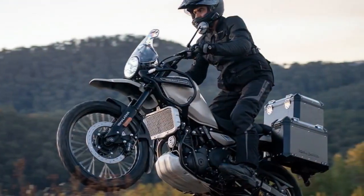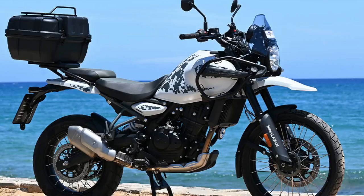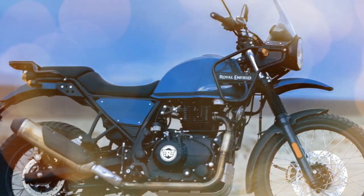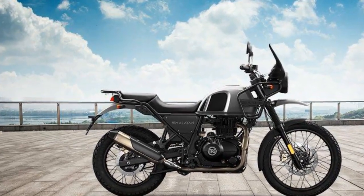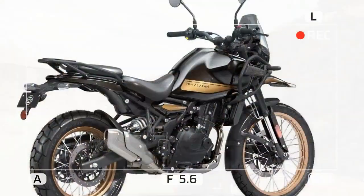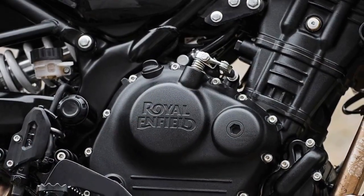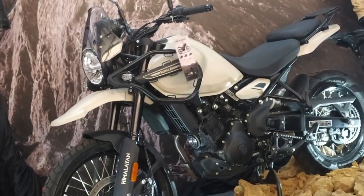In addition to the engine upgrade, the chassis has been significantly enhanced to complement the new powertrain. In 2015, Royal Enfield acquired Harris Performance, a chassis specialist known for designing and building racing machines that competed in the 500cc Grand Prix and World Superbike classes, who also played a key role in developing the Continental GT. The new Himalayan features a twin spar tubular steel frame and a steel swingarm. The front suspension consists of a 43mm inverted Showa SFF fork with 7.9 inches of travel, replacing the previous model's 41mm right-side-up fork. At the rear, a Showa monoshock with preload adjustability offers 7.9 inches of travel, an improvement over the original Himalayan's 7.1 inches.